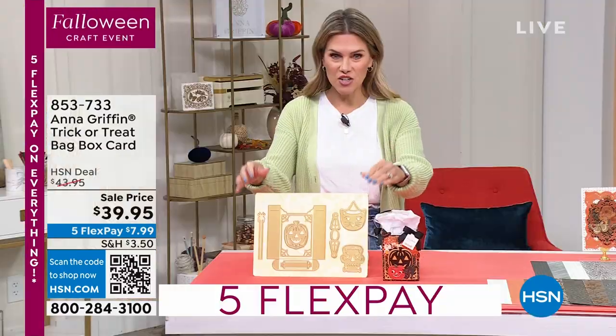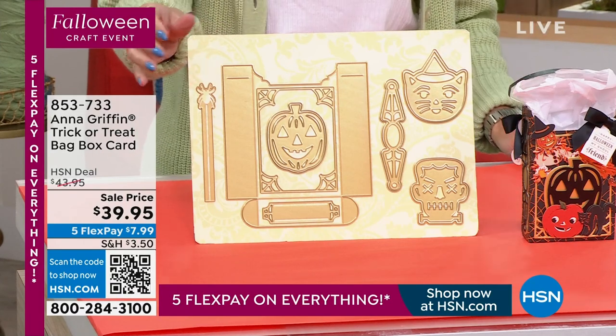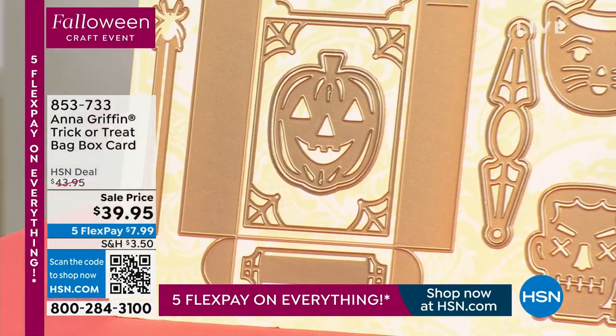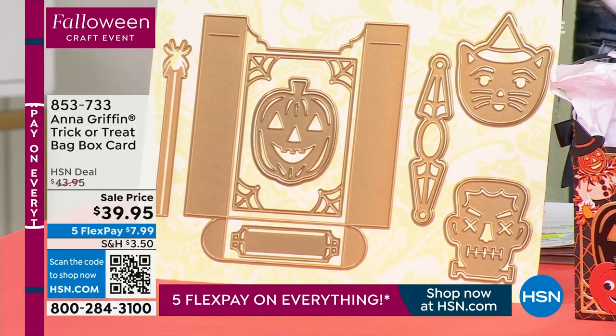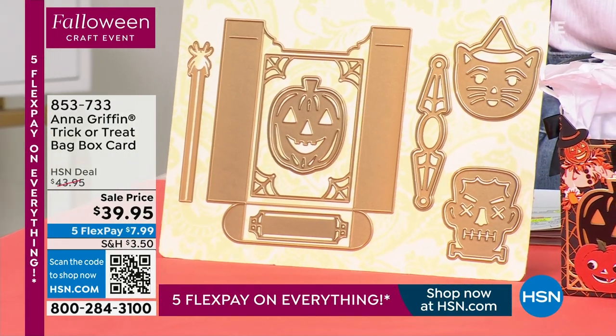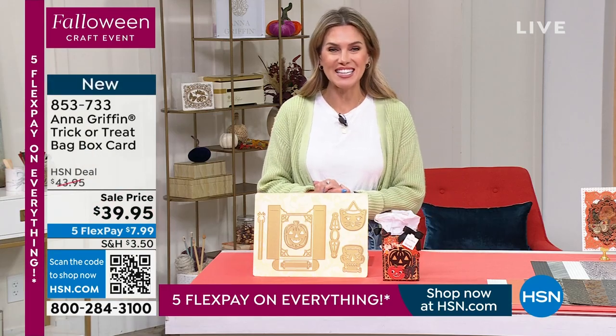$39.95 — you're getting everything you need. You're getting all 12 dies. You're going to be able to bring these little bags and boxes to life with Frankenstein, the little kitty cats, and the pumpkins. Brand new. This is your first look at it today, so you're the very first to snag it and get it home. $7.99 a month.